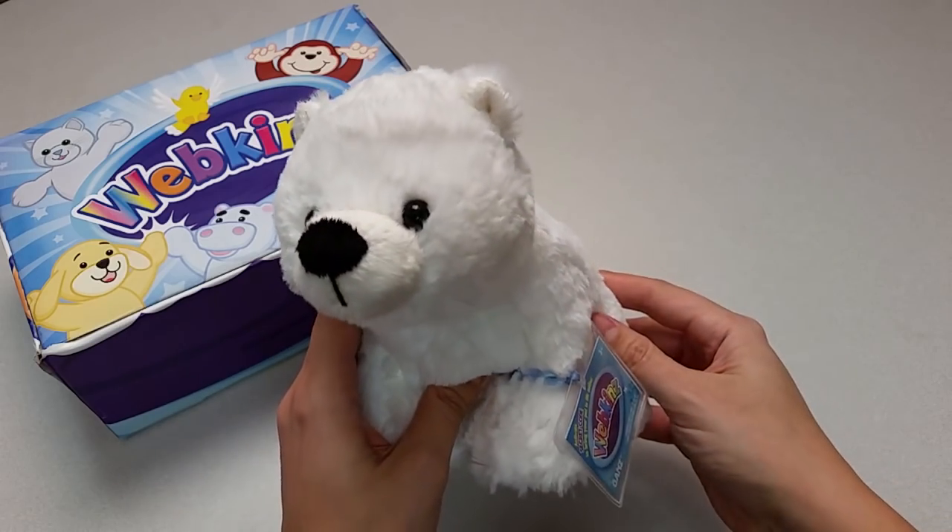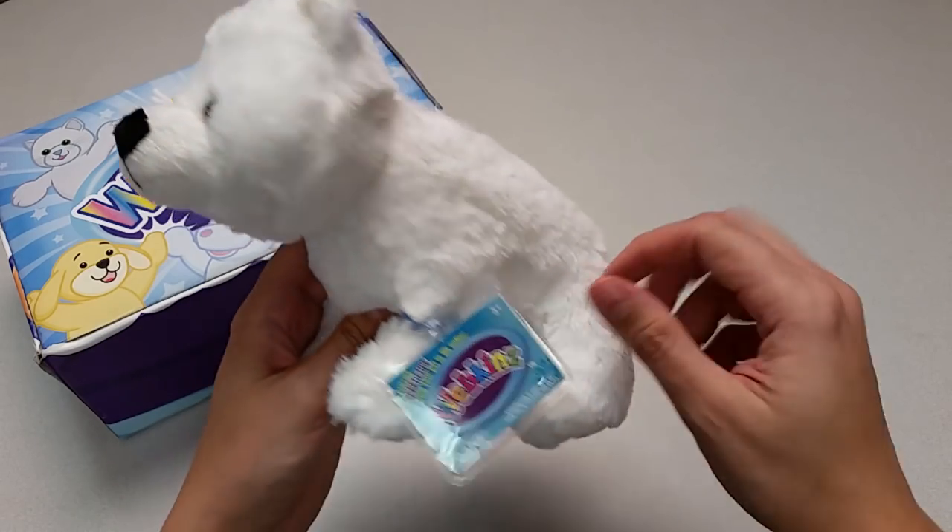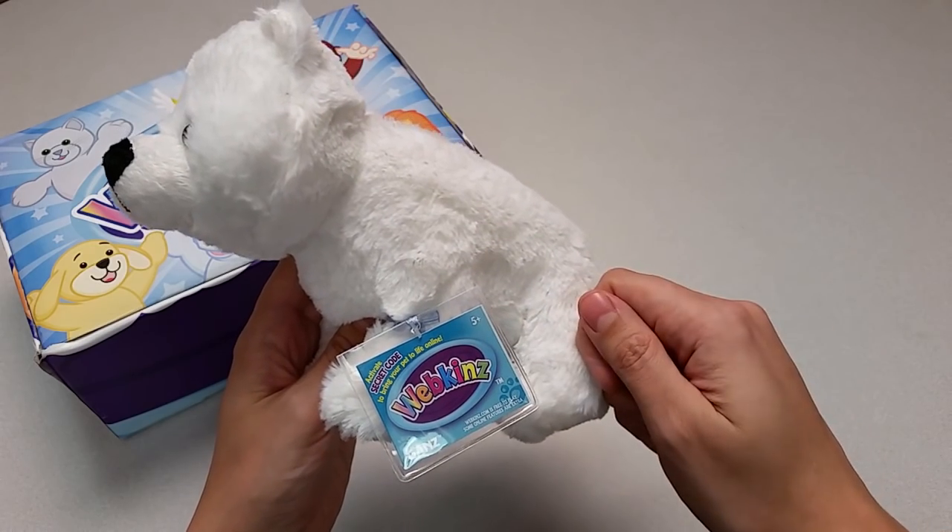That's one cool polar cub. Want to see what the polar cub looks like in Webkinz World? Let's go online and take a look.